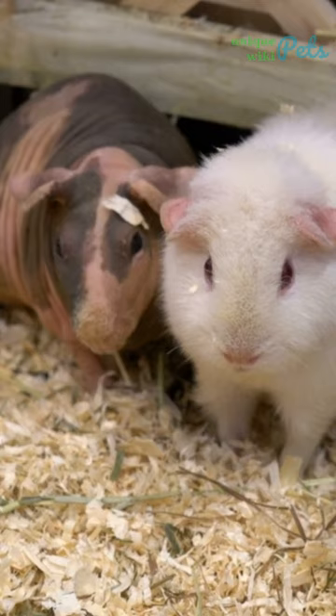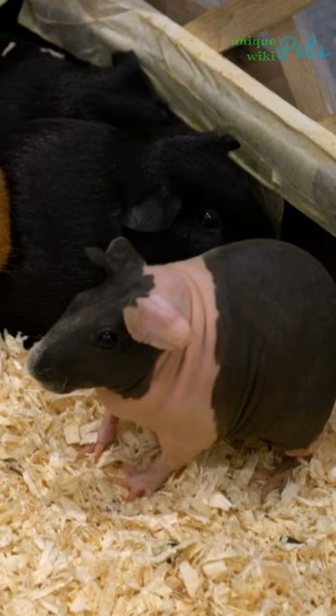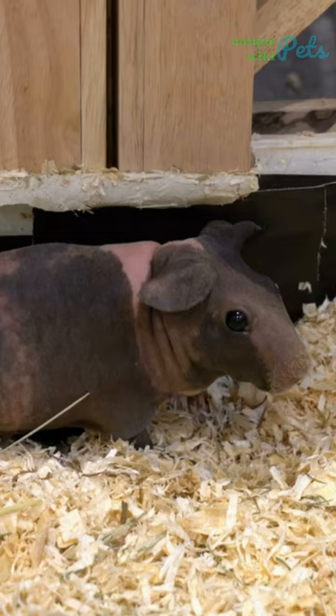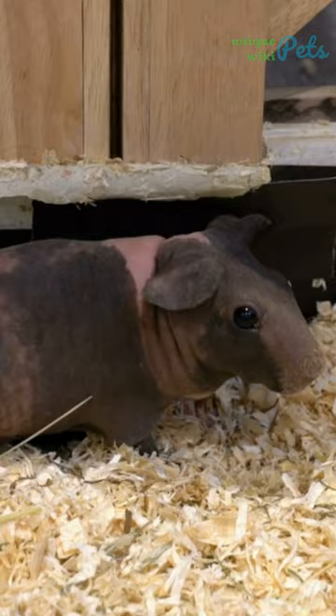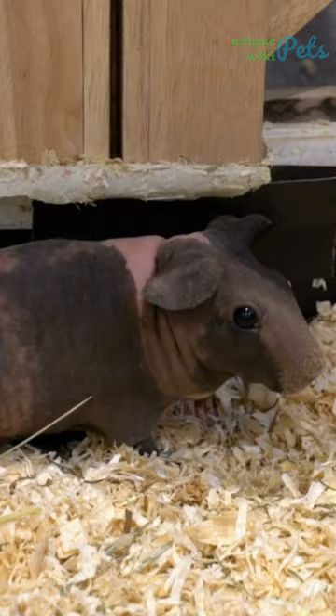But those who want to own them need to take note. Without fur to keep warm, they need to be kept in a warm environment. Hairless guinea pigs have sensitive skin and can easily experience skin irritation and sunburn. It's important to protect them from direct sunlight and use gentle, fragrance-free oils when bathing them.